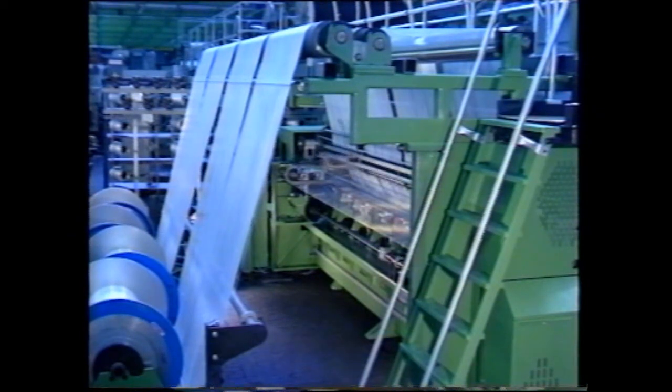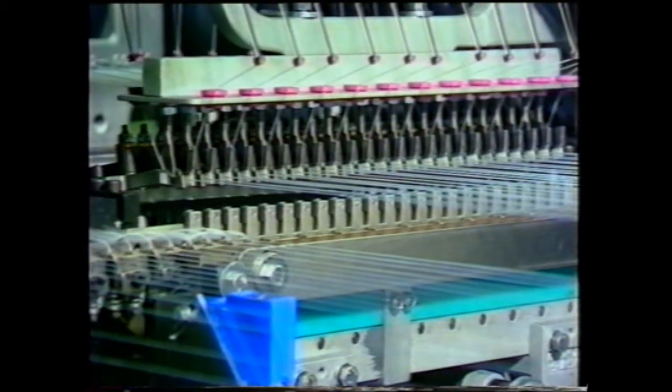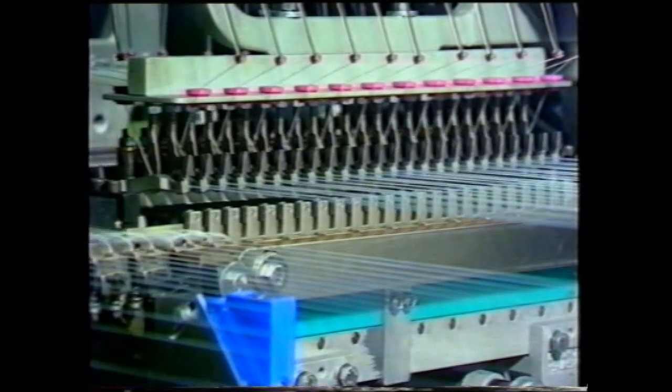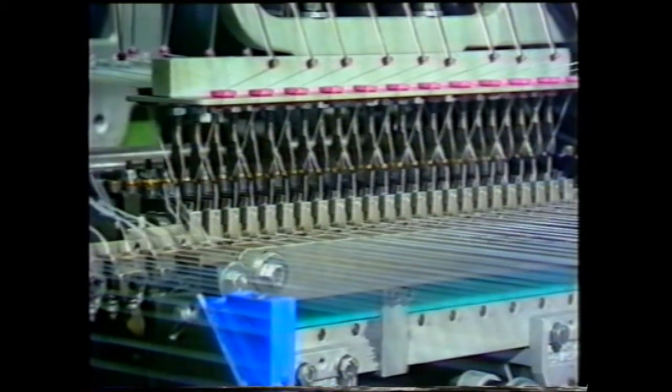By means of the new weft carriage, 24 threads are inserted simultaneously, thus achieving an average take-up speed of 260 meters per minute. Due to the clip system, the salvage waste represents only 2.28 percent with 213 inches.